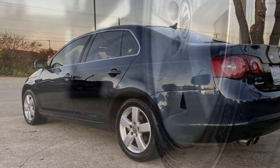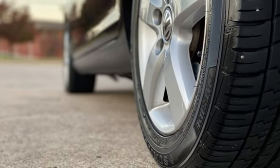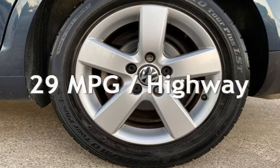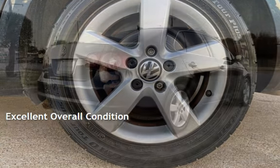This Volkswagen has less than 120,000 miles on the odometer. Estimated fuel economy for this vehicle is 20 miles per gallon in the city and 29 miles per gallon on the highway. This vehicle is in excellent overall condition.